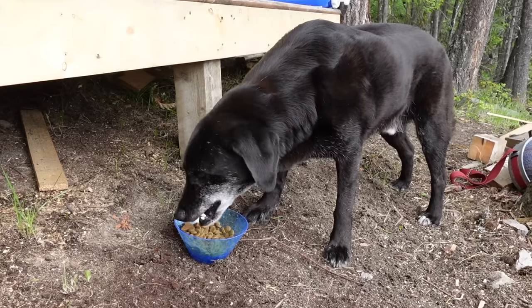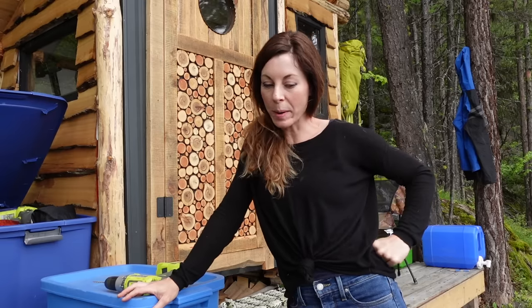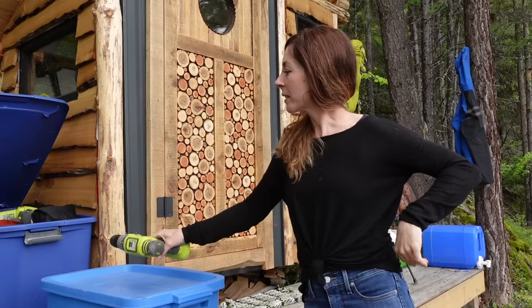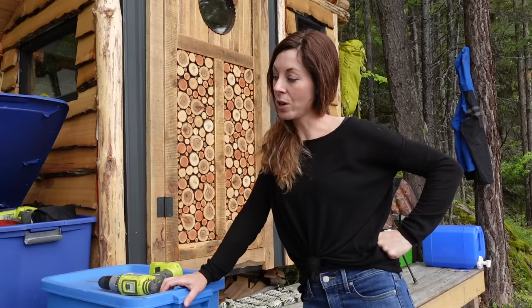I've already run into a problem. It's been at least a couple of weeks since I've been out here and it's always hard to remember what I need to bring. I took all the batteries home to charge them and didn't bring any back. I actually have one up in my truck, so I'm gonna go get it — it's a 2 amp-hour so it's not gonna last me long.